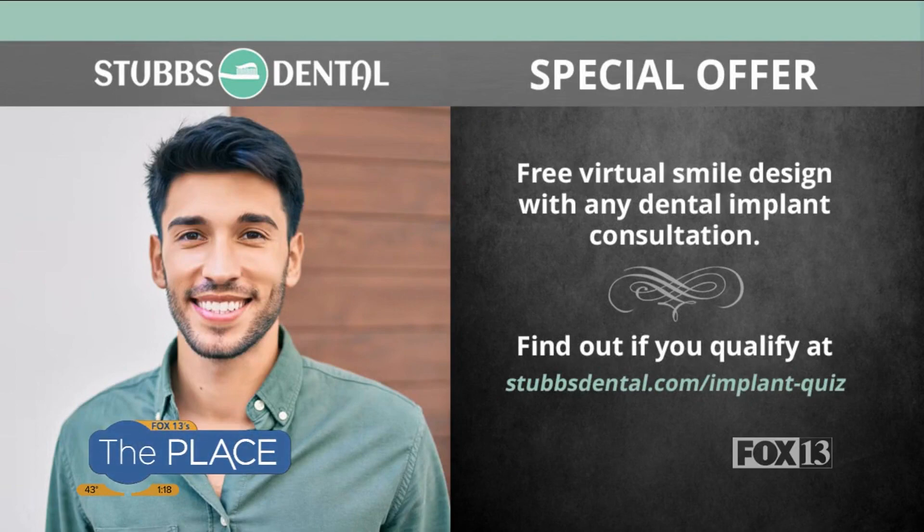You guys have a special offer for our viewers — a free virtual smile design for a dental implant consultation. If you go to stubbsdental.com, our website, that's there. We're also on Facebook and Instagram. We've got all the information online too on our website at fox13now.com slash the place.